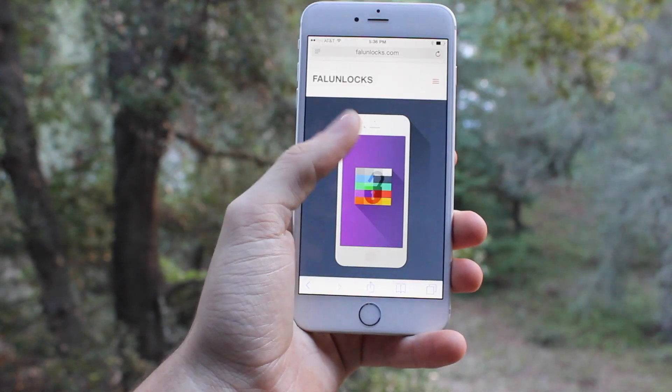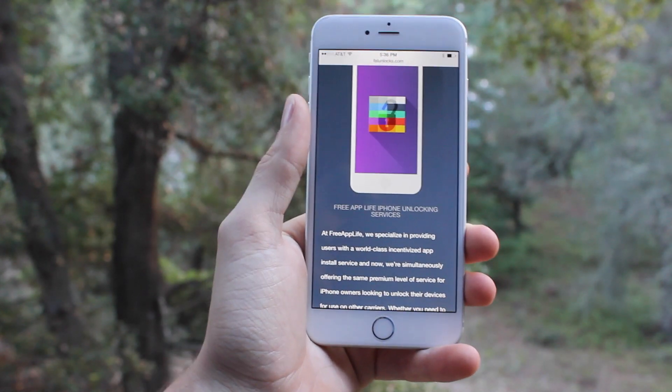Thanks for watching this video. Have fun with iOS 8.1, and I'll see you guys later.